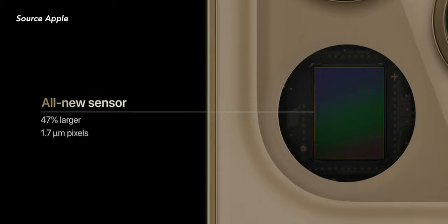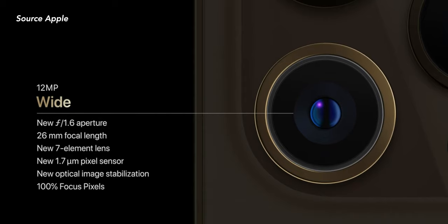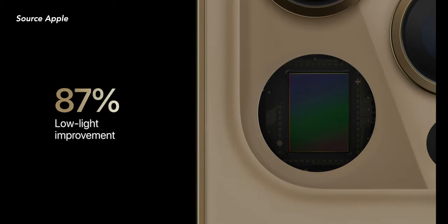The Pro Max now houses a bigger sensor — 47% bigger. We all know that a larger sensor with more surface area means more light enters the camera, more light can be captured, and this gives you a nicer, cleaner-looking image. And tying together the new f/1.6 lens, Apple claims there's an 87% improvement in low-light performance, which to me is a big, big deal — especially coming from an iPhone X. Apple used to struggle at low-light photography while Samsung phones used to kill the game easily, but with all this new tech and the bigger sensor, I'm really excited to see how it fares.